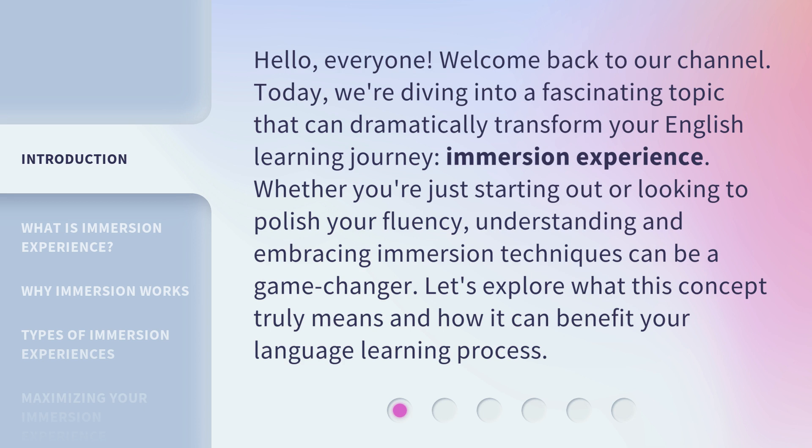Whether you're just starting out or looking to polish your fluency, understanding and embracing immersion techniques can be a game changer. Let's explore what this concept truly means and how it can benefit your language learning process.